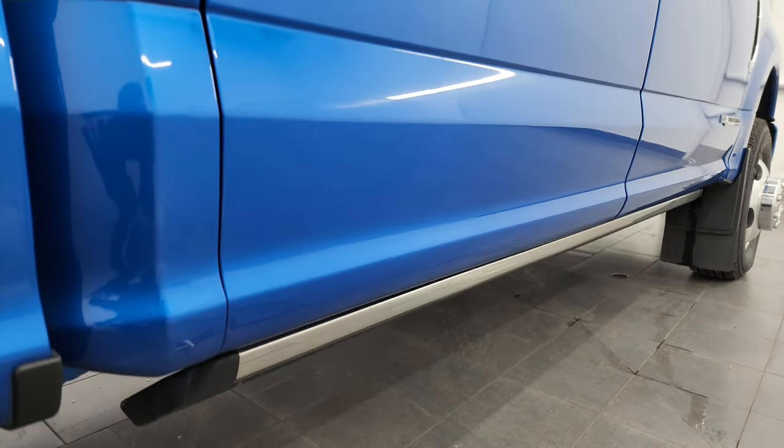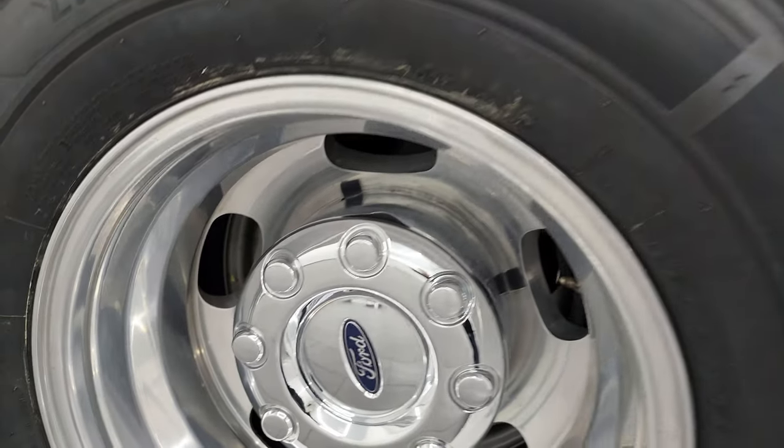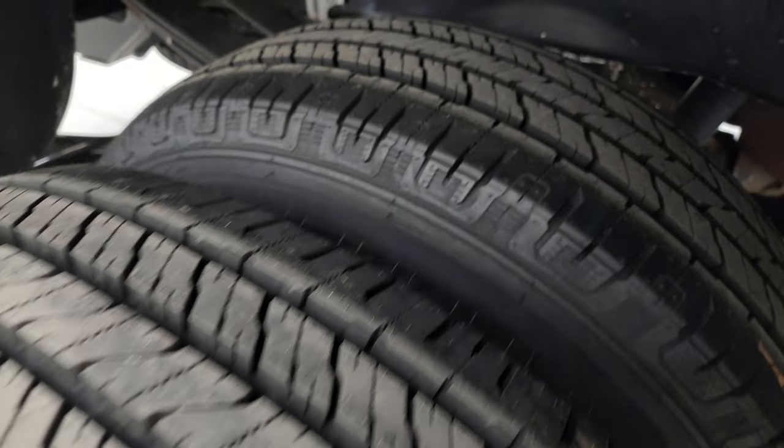Passenger side doors all look perfect — didn't see any dents or dings. And if this video helps you make any of those decisions, let your salesman know that you saw the video and that Brett sent you. Back wheel is in nice shape as well, and the back tires are brand new too.